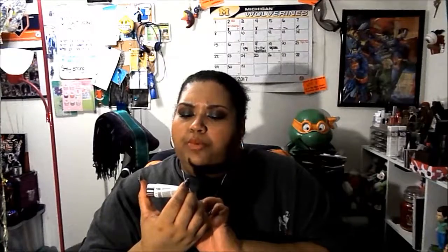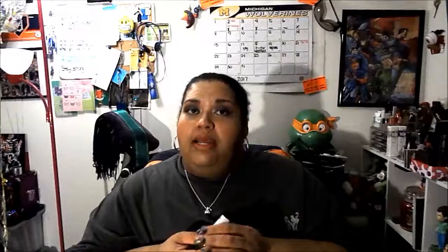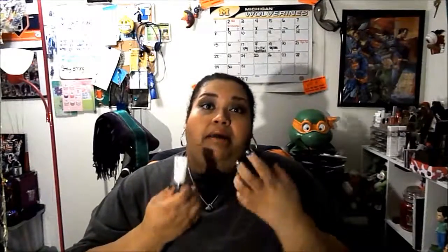I finished a sample of the GlamGlow Super Mud Clearing Treatment. I really like this — I would buy it again. It does dry on your face and once it's dry you need to take it off. I think if your face doesn't have enough to clear, it just starts to suck out moisture instead of the sebum you're looking for. But I did enjoy this and would look into purchasing the full size in the future.